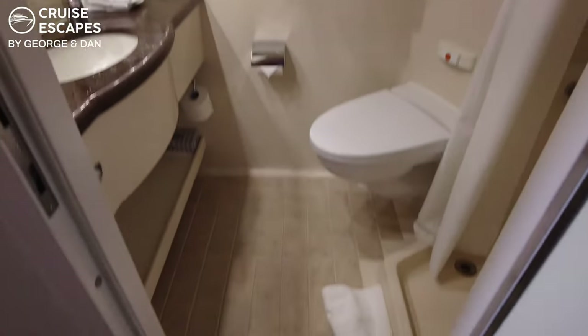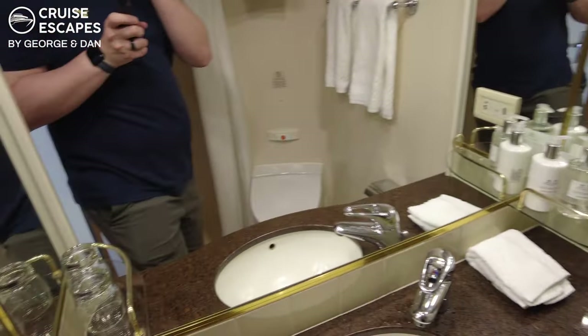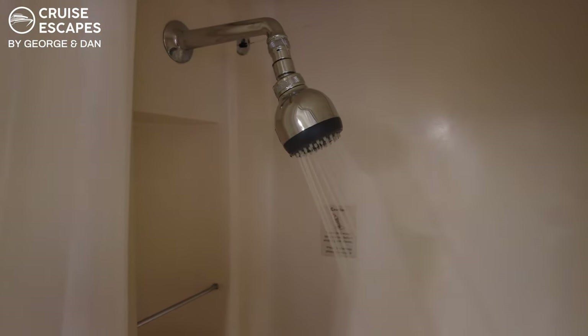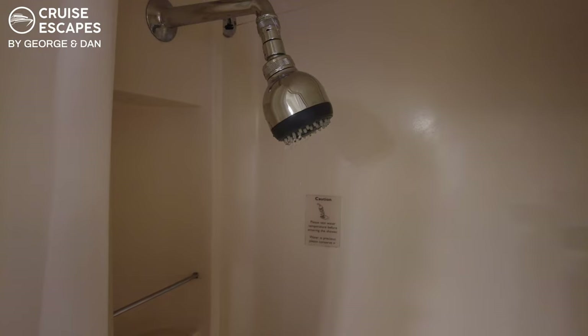As normal with a cruise ship bathroom, watch the step. It's a fairly small bathroom — not as large as Aurora, P&O Cruises' Aurora — but still a moderate size. The shower has got a shower curtain instead of a glass door. Just above, you have a hanging line to use to dry or hang your towels. And there's some storage space here for toiletries and a grab rail.